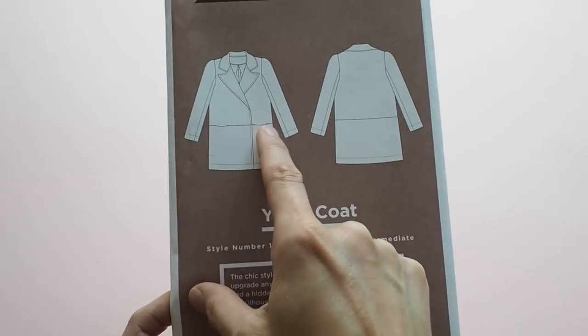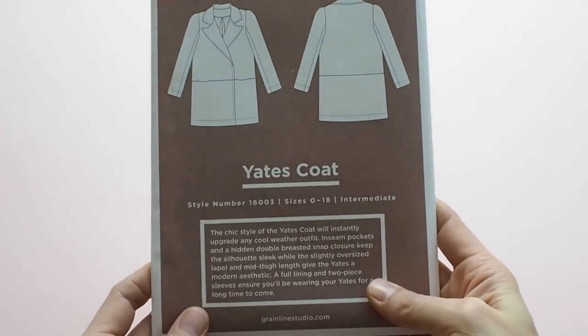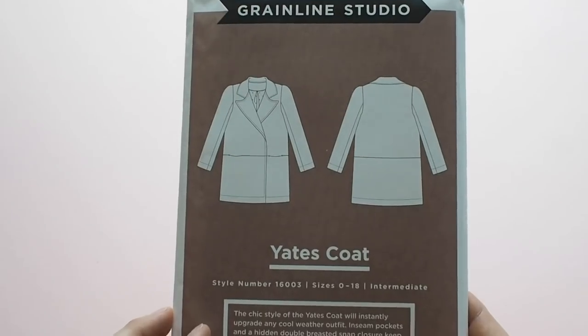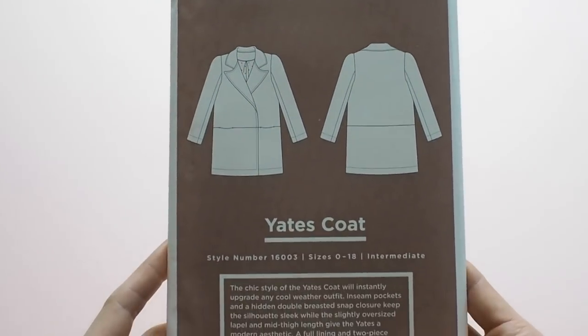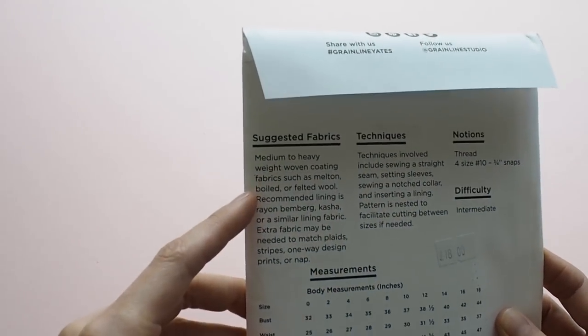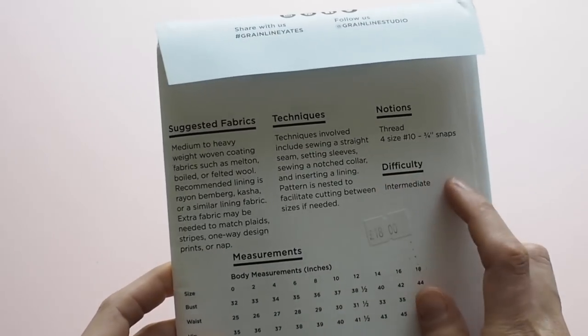The next one is another Greenline pattern — the Yates Coat. It's slightly oversized with inseam pockets along the seam line that runs across the front. It folds over quite a lot, almost like a double-breasted coat, but you don't see the buttons on the outside, and it's got big lapels. It asks for medium to heavyweight fabrics and is rated as intermediate — there's a bit less going on compared to the Cascade. It does have a two-piece sleeve, which is really good in a coat as it makes the sleeve much easier to wear and move in.